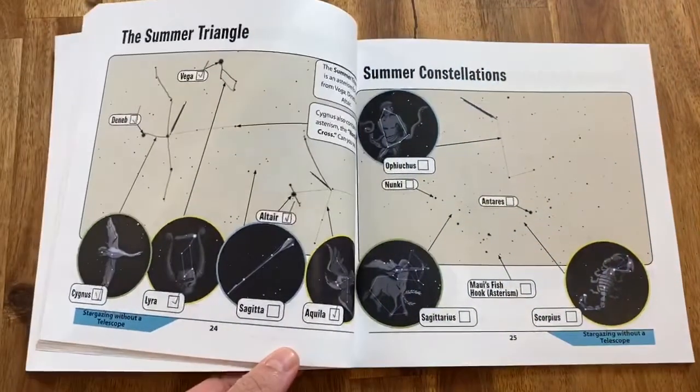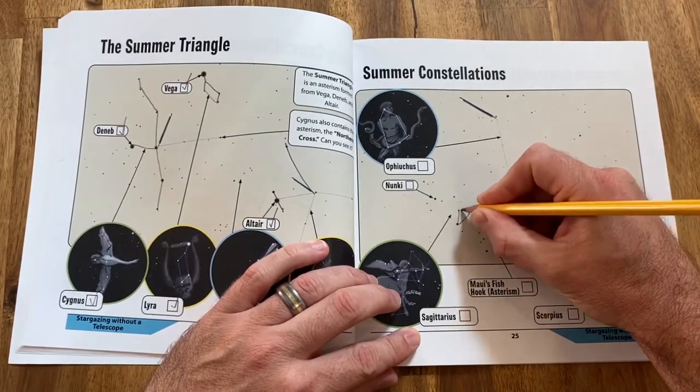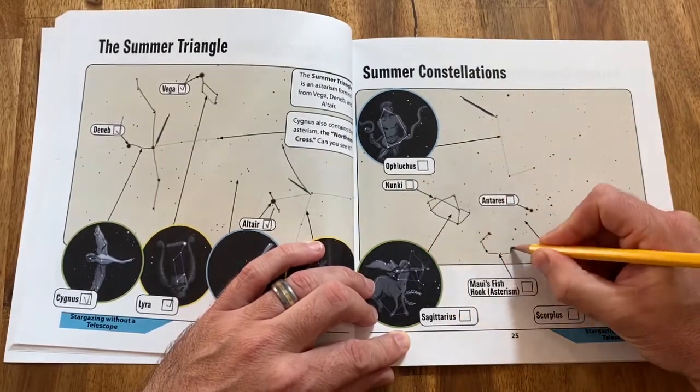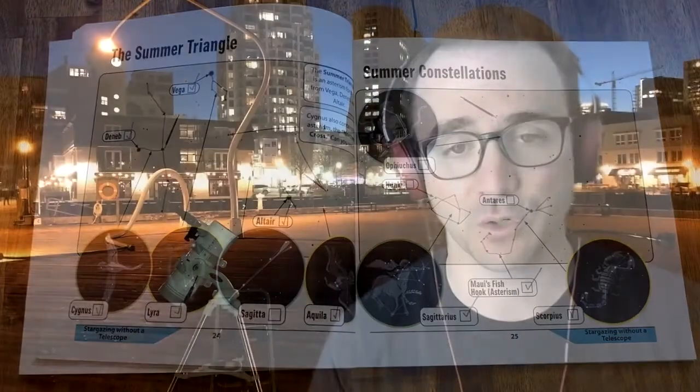If you're following along in the 50 Things to See with Telescope activity workbook, these constellations are found on page 25. First trace the constellations with a pencil, then go out at night and see the constellations with your eyes — no telescope required. Check the appropriate boxes to record your observations.